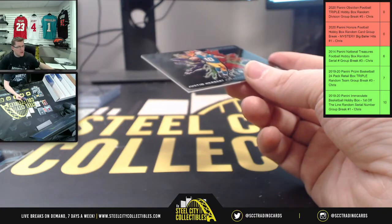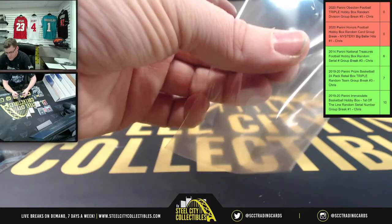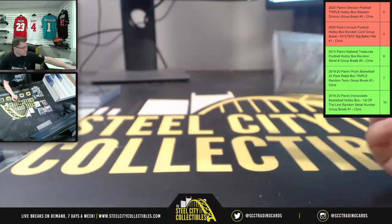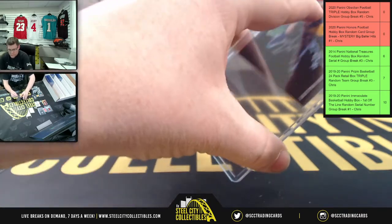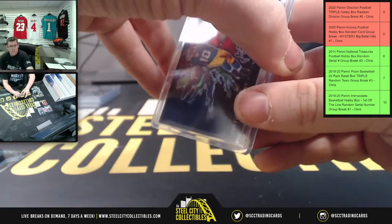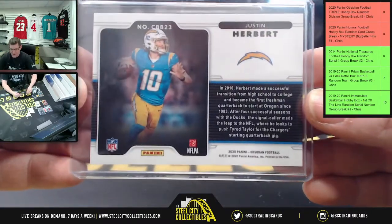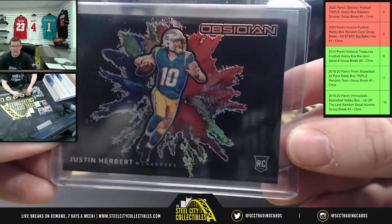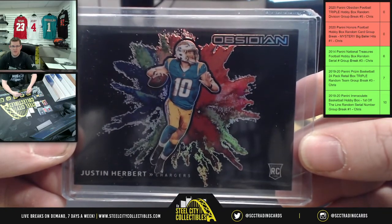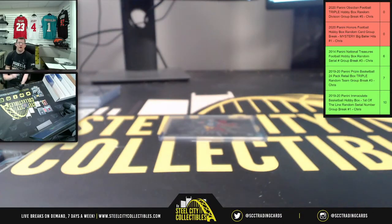Panda, how much did you say you sold yours for? Like $1,300? There you go — Herbert color blast. Oh, you sold it for $15? There you go. Well, I do appreciate y'all filling the break. I'll get that posted on the site and up on YouTube.